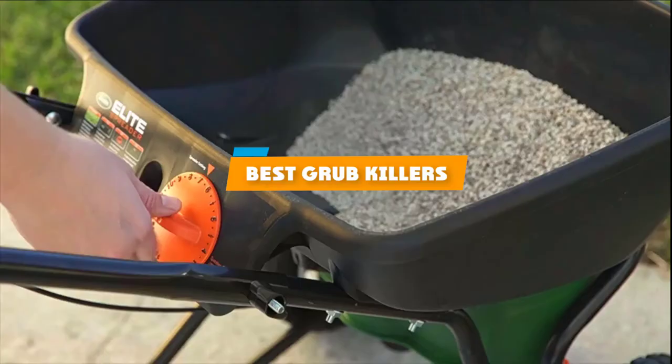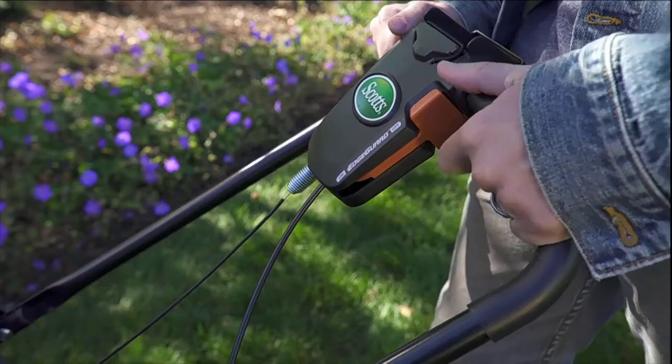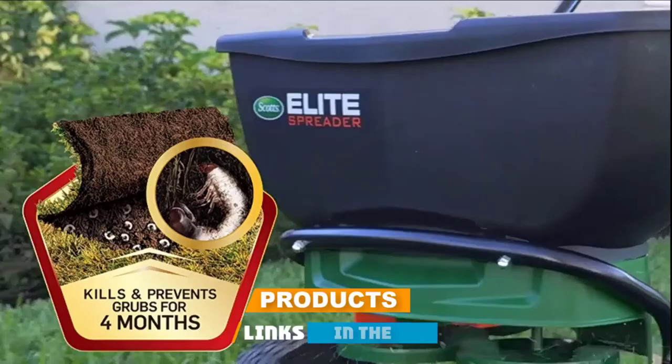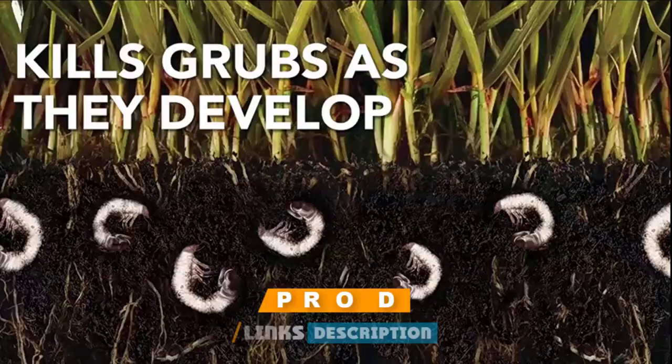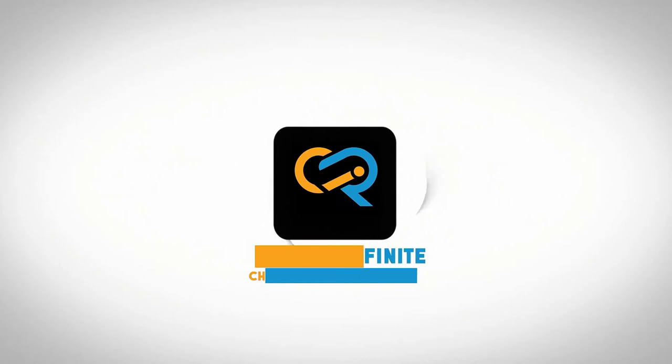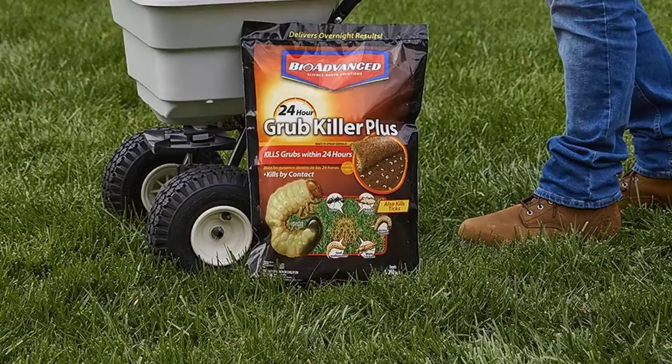If you are looking for the best grub killers, you must see this list. We made this list based on personal preference and rated it based on features, prices, quality, durability, and reputation of the manufacturers and customer feedback. We have also included options for every type of customer, so let's get started.